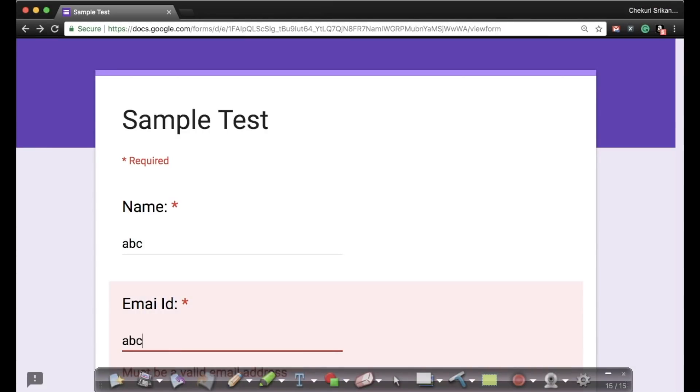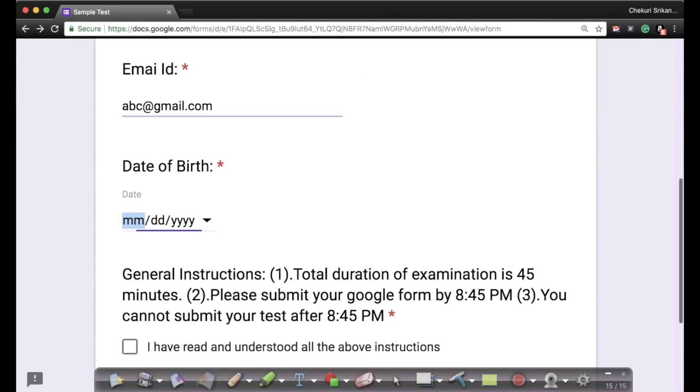Please fill up your name, a valid email address — because we need to communicate clearly — and your date of birth. The first two digits are month, not date. It is not DDMMYYYY, it is MMDDYYYY. So if it is July 23, 1990, fill it accordingly. The total duration of the exam is 45 minutes, and you need to submit this Google Form by 8:45.